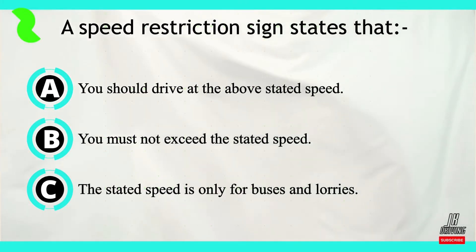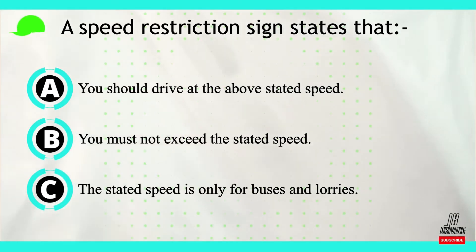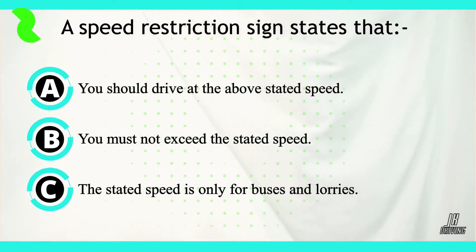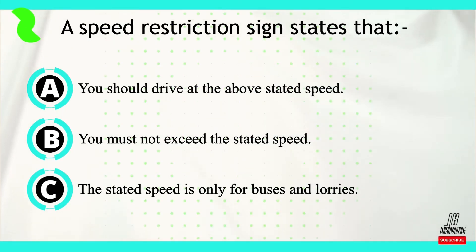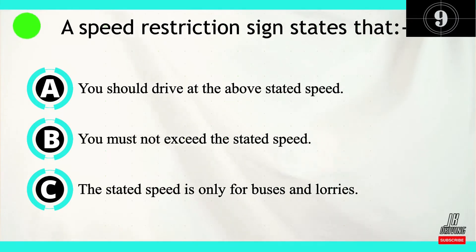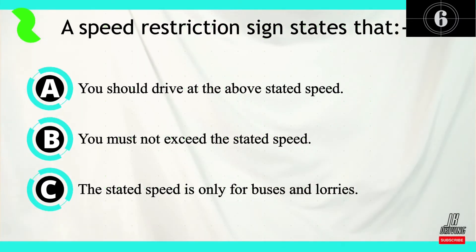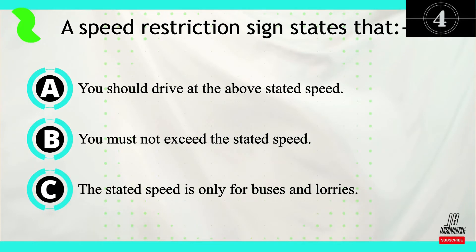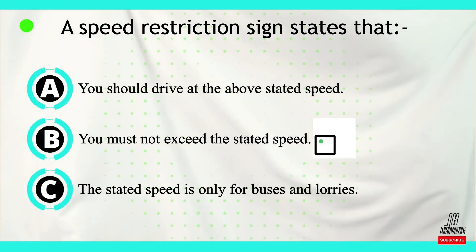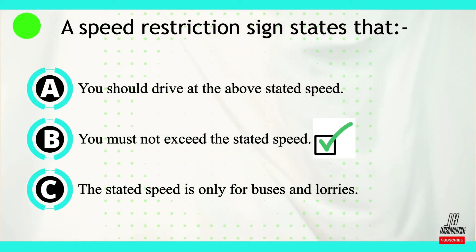Let's move on to question number eight. A speed restriction sign states that... Now let's look at our answers. Option A: you should drive at above the stated speed. Option B: you must not exceed the stated speed. Or option C: the stated speed is only for buses and lorries. The correct answer is B — you must not exceed the stated speed.